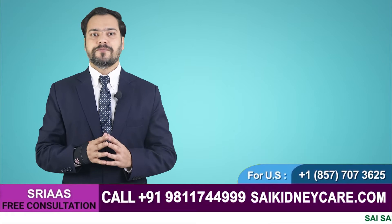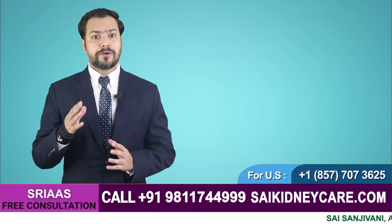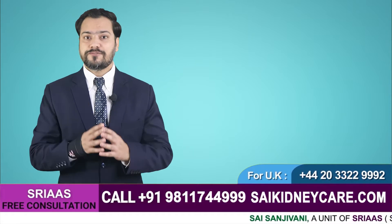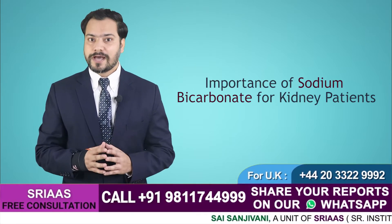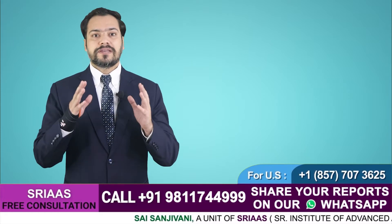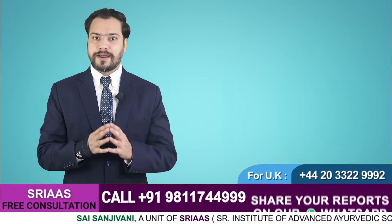Hello and welcome to our video. Today we are going to talk about sodium bicarbonate — what is the importance of baking soda or sodium bicarbonate for kidney patients? It is given to increase the level of bicarbonate in the blood.